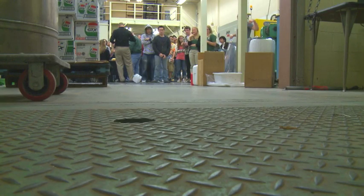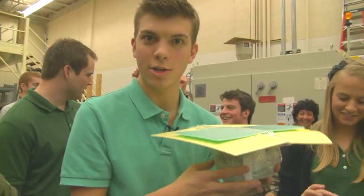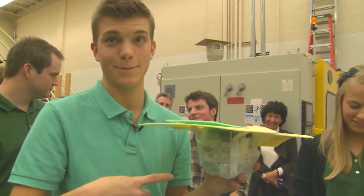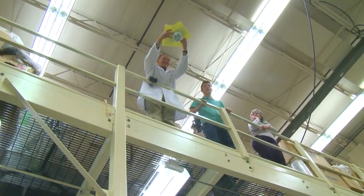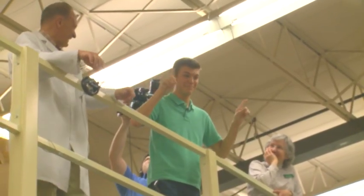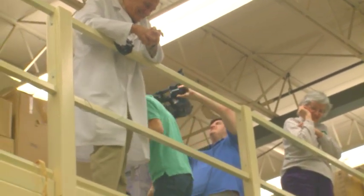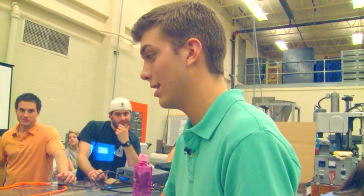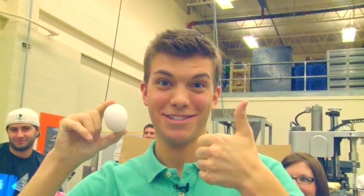Oh! Oh! This is the final product — going to test this bad boy. Here we go. Three, two, one. That's right. That's amazing. Big ten. Here we go. And... Yes! Woohoo! Not broken. There we go.